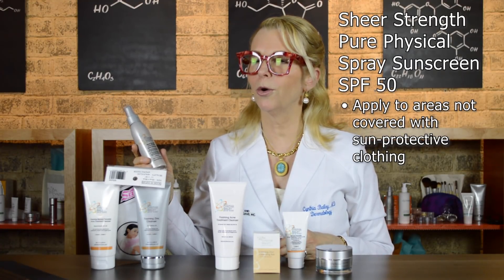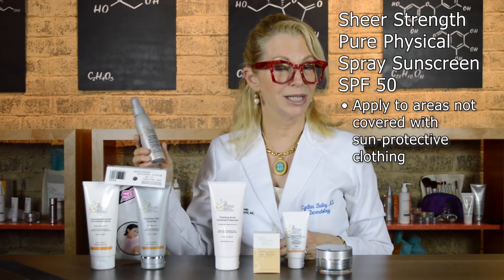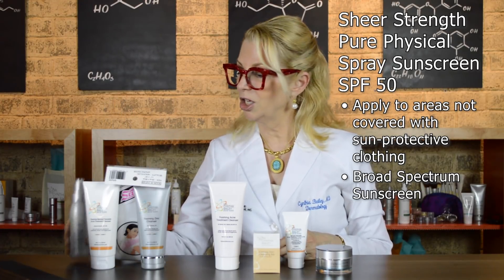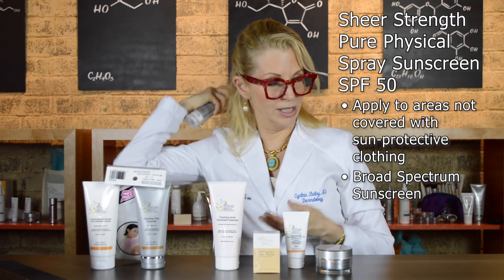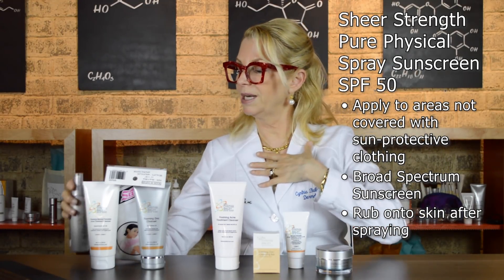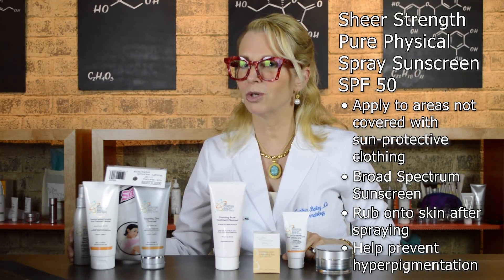Then you need sun protection. If you're not wearing sun-protective clothing sufficient to block ultraviolet rays, you need to use a sunscreen, and it needs to be broad-spectrum zinc oxide. This is again a weightless product — you spray it into your hands, or you can spray your back, but you must still rub it in because the droplets will leave little skip areas. Rub it into the skin, and that will help prevent the post-inflammatory hyperpigmentation that's so common with Malassezia folliculitis on the back and chest.